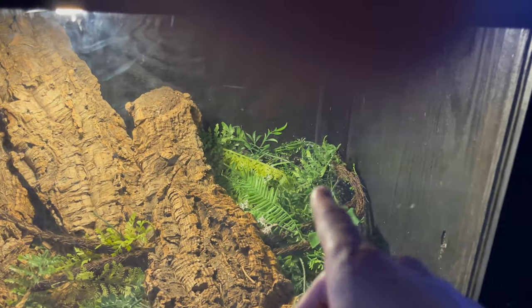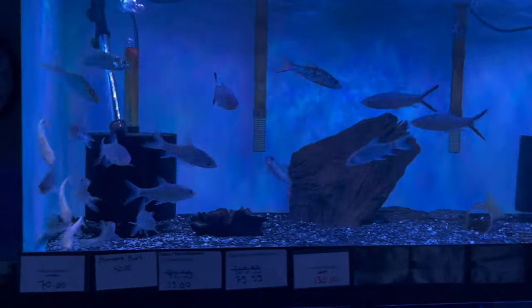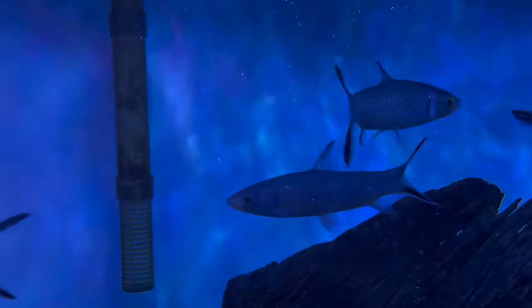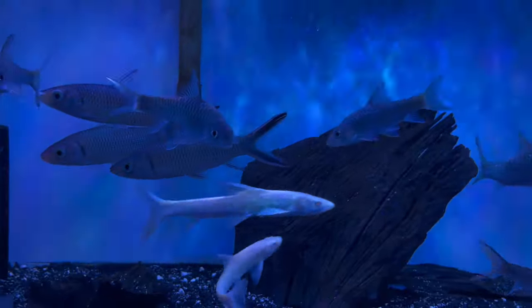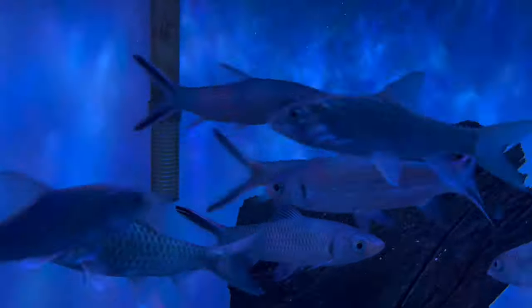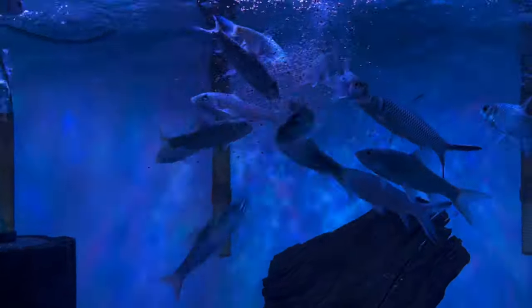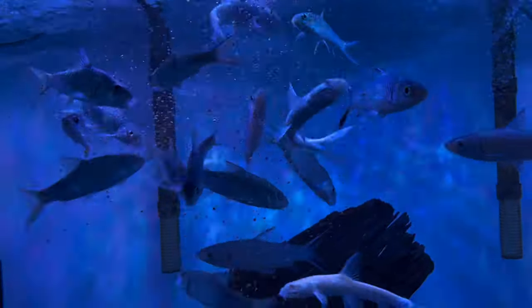Here we have our store pet — this is a tegu lizard; we will show him in another video. Here we have some barbs — machires and butai machires. We have the pretty rare leptobarvis melnisticus, which they call red balochard with the black on the tails — bigger guys.